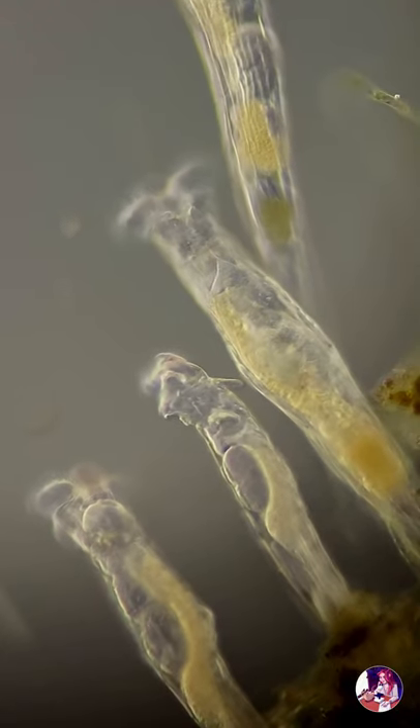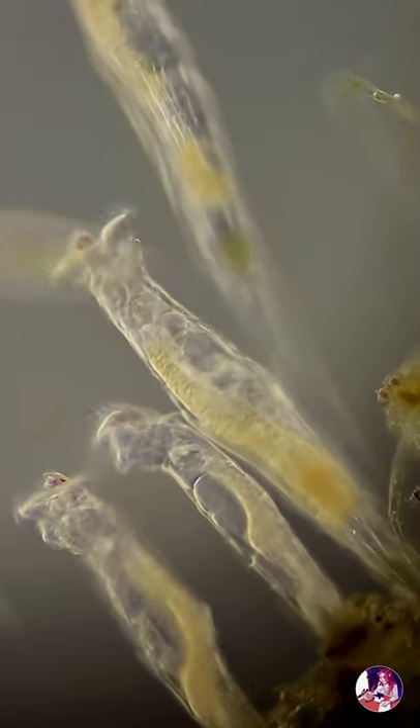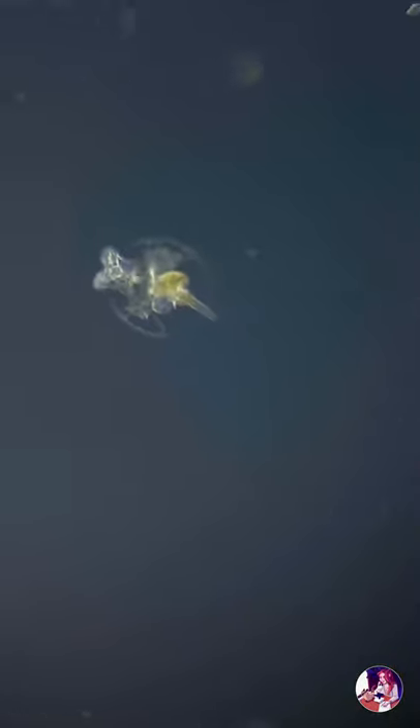Rotifers, or wheel animals, are only up to one millimetre, despite being made of around a thousand cells. Their ciliated corona, used for locomotion, also creates a vortex.